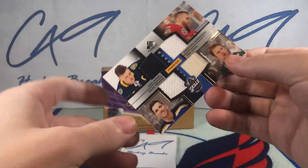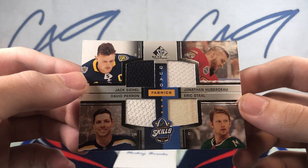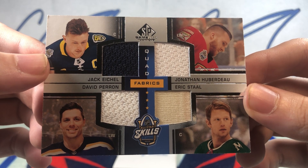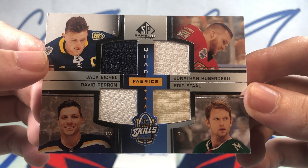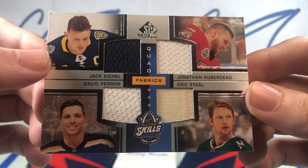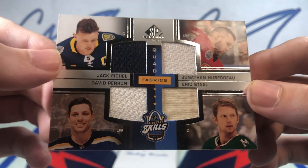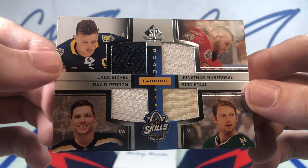Down to the bottom again, we have a Quad Fabrics jersey — Jack Eichel, Jonathan Huberdeau, David Perron, Eric Stahl. All-Star Quad Fabrics jersey card.